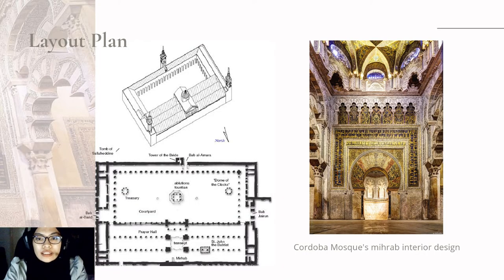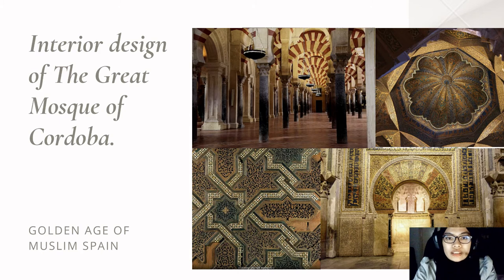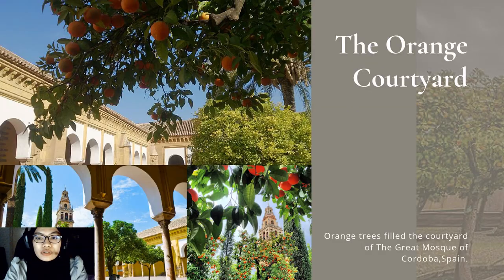As you can see, this is the Cordoba Mosque in Arab interior design — the interior design of the Great Mosque of Cordoba. It is also famous for its orange courtyard, where orange trees fill the courtyard of the Great Mosque of Cordoba, Spain.